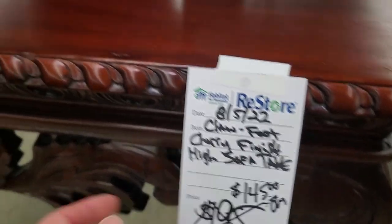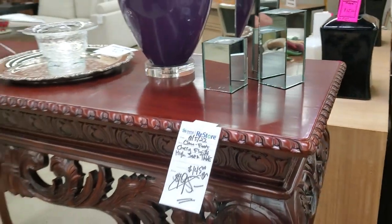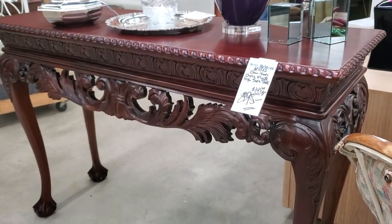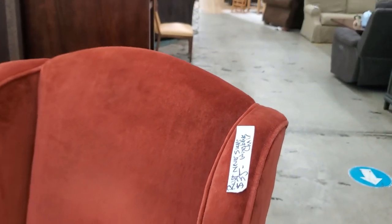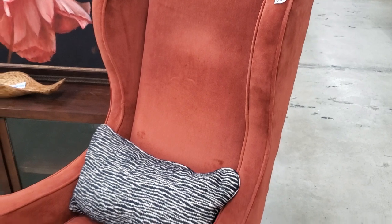This was another one of my favorites. Look at this — this was a high sofa table and I think they had it marked down from $195 to $145. I just love all that carving. And they had two of these chairs for $35 each — this felt like velvet, I love the high back on it, I love the color.